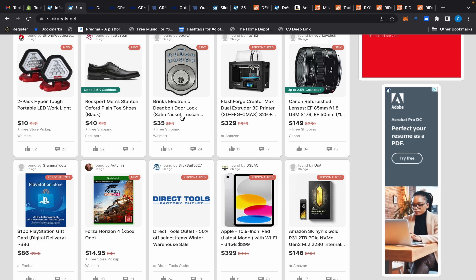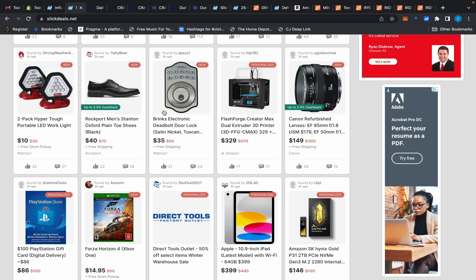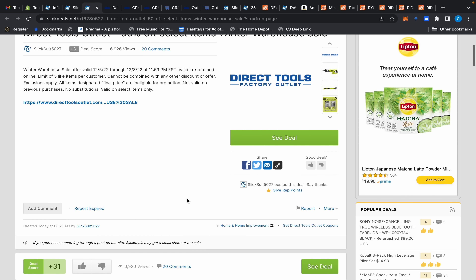I like Kwikset because you can re-key your own lock yourself with the little piece that comes with the Kwikset kit — you don't have to hire a locksmith. But here's something right here: Direct Tools, 50% off. Let's click this deal and I want to show you guys why I like this so much.